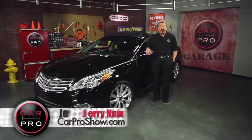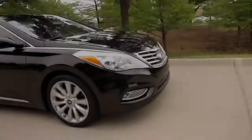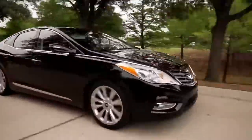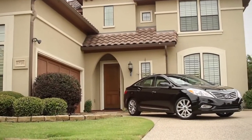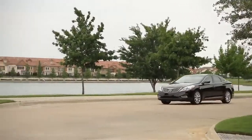I want to show you another car that's taking on a whole new identity. Check this out. Hyundai's done it again. They've taken a previous model that was just an okay car and they've turned it into something spectacular, much like they did with the Sonata and the Elantra. This is the 2012 Hyundai Azera. It's a large front-wheel drive car that has one of the most luxurious interiors I've ever been in.